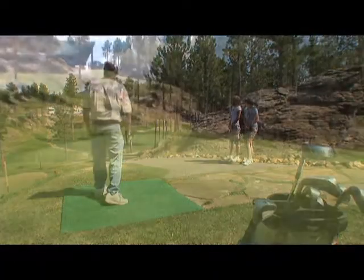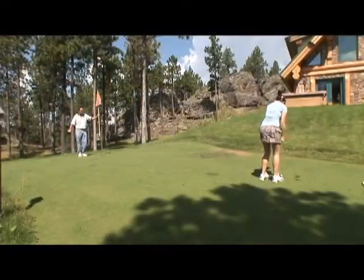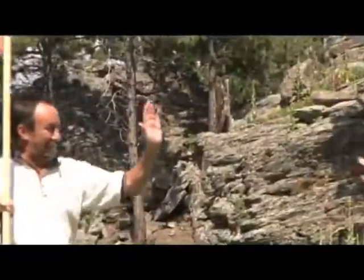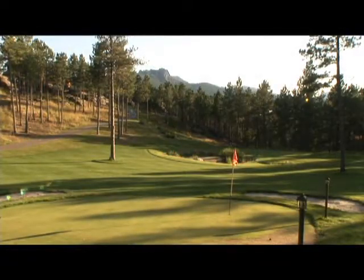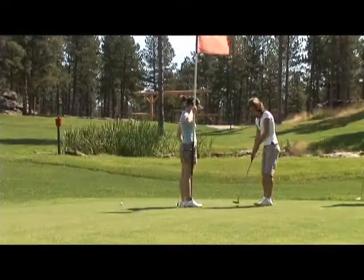Step out the back of the residence and right onto the private Peacock Lode Golf Course, whose name recalls the time when the property was a Black Hills silver and gold mining claim. This executive layout is designed for nine holes of challenging short course golf and has asphalt cart paths and bent grass fairways — the perfect way to relax after a busy day or a resort meeting.